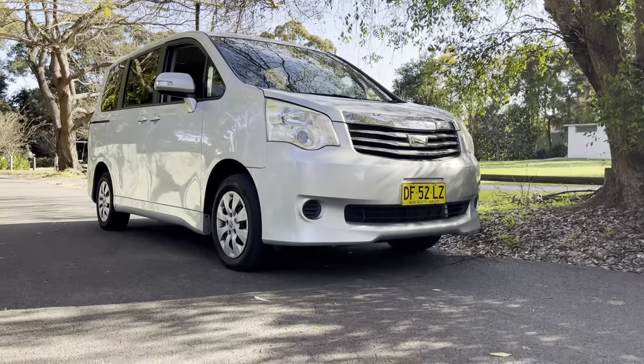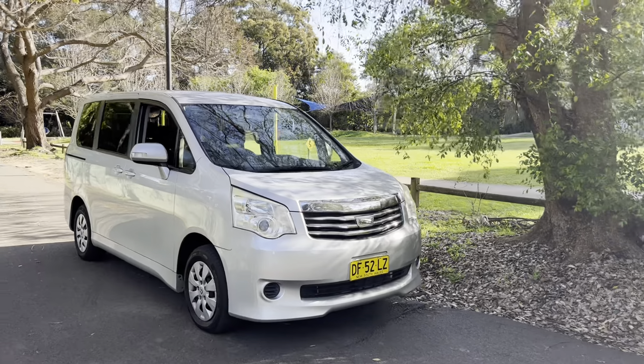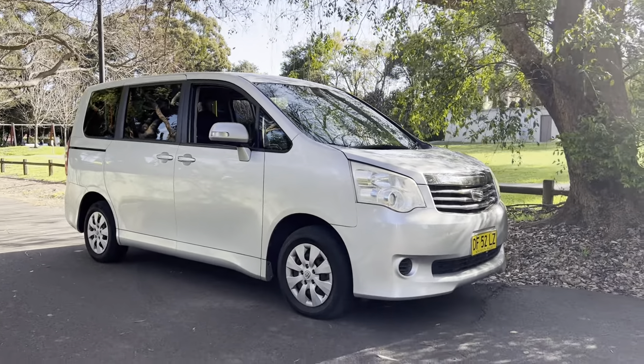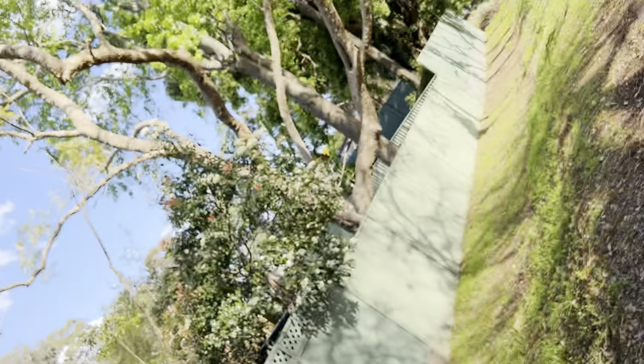G'day viewers, check out this 2012 Toyota Noah 2 litre — most awesome people mover. I vote this car the most awesome people mover. Let me introduce myself and I'll tell you why. My name's Phil Lee from Edward Lee's Sunrise Cars. Thanks for looking at this video.